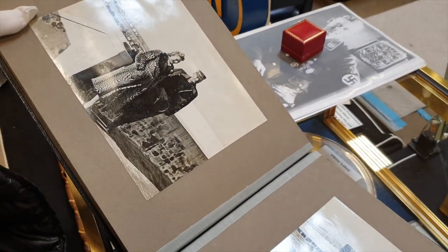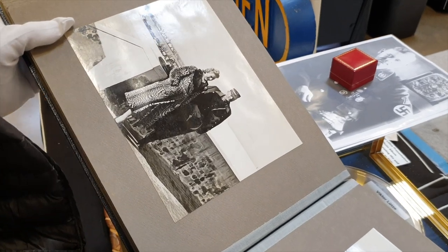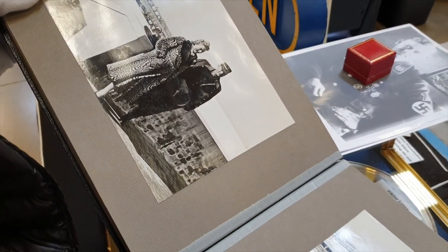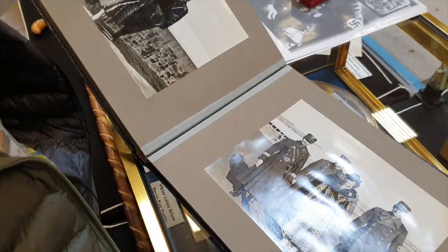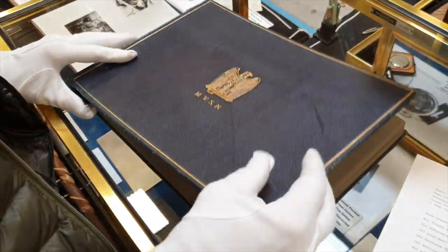These are the troops passing in review for Lutze. This is a very interesting album. Here's Mr. and Mrs. Lutze. I'm not sure where that was taken, but very interesting album.